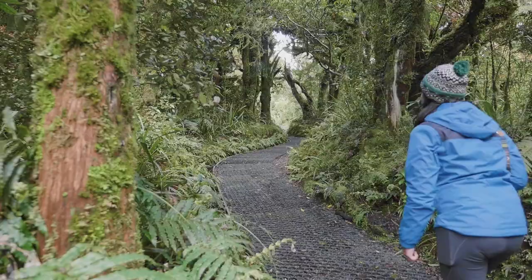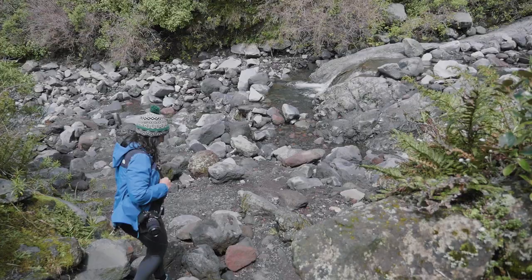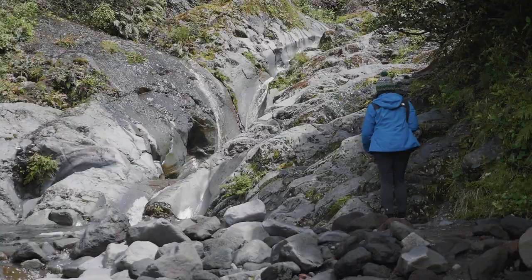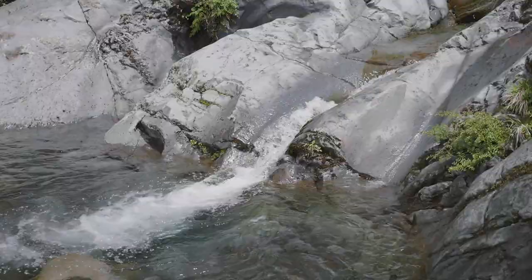The first was the Wilkies Pools track, an easy two kilometre loop that took us through lush forest, across rushing streams, and had stunning views of the volcano the whole way up to the beautiful Wilkies Pools.